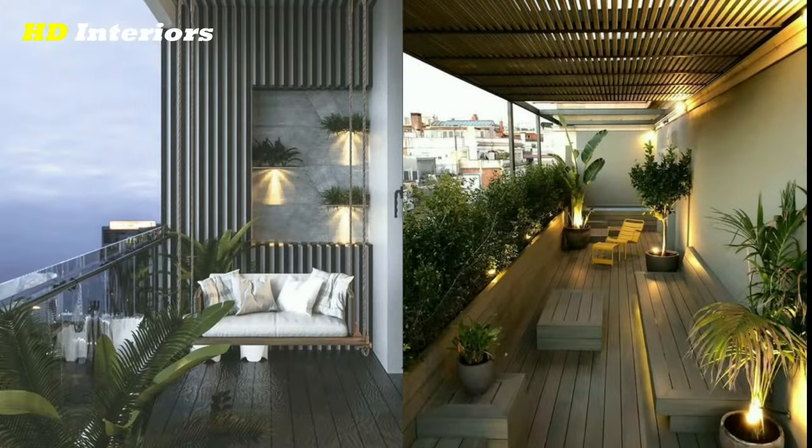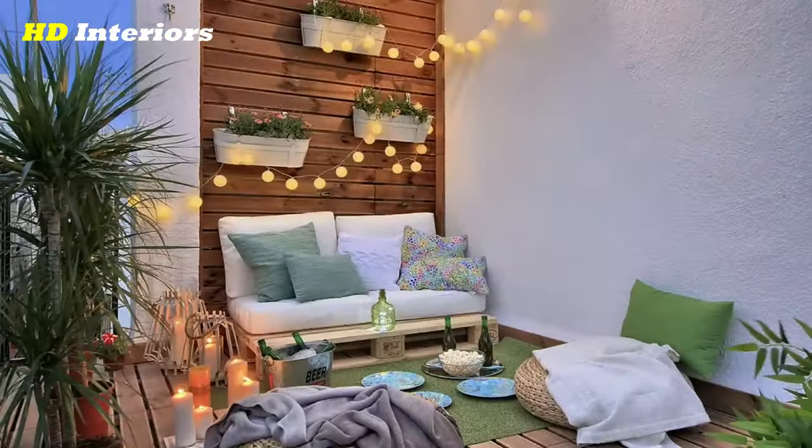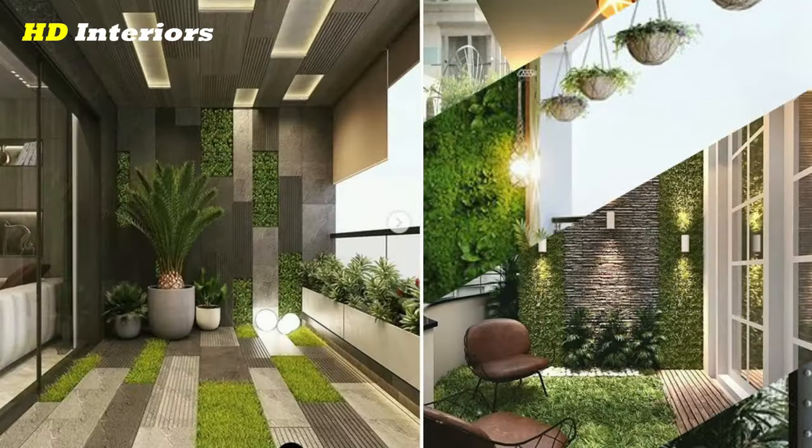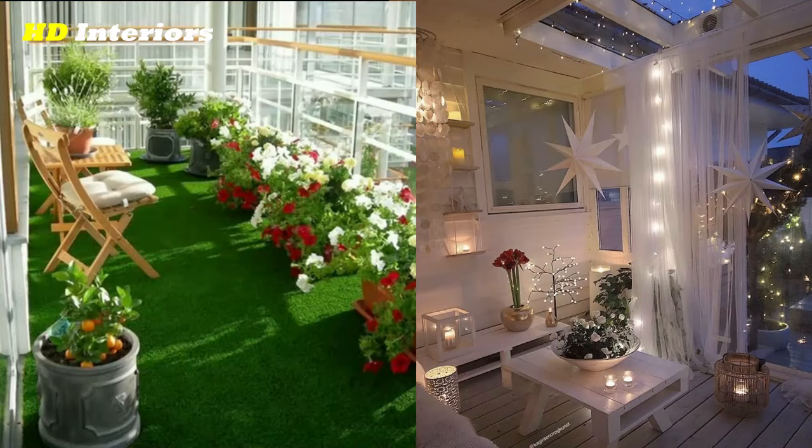100 Stylish Balcony Design Ideas 2023. Latest Balcony Decorating Ideas with Top Tips and Tricks to Elevate Your Living Space.